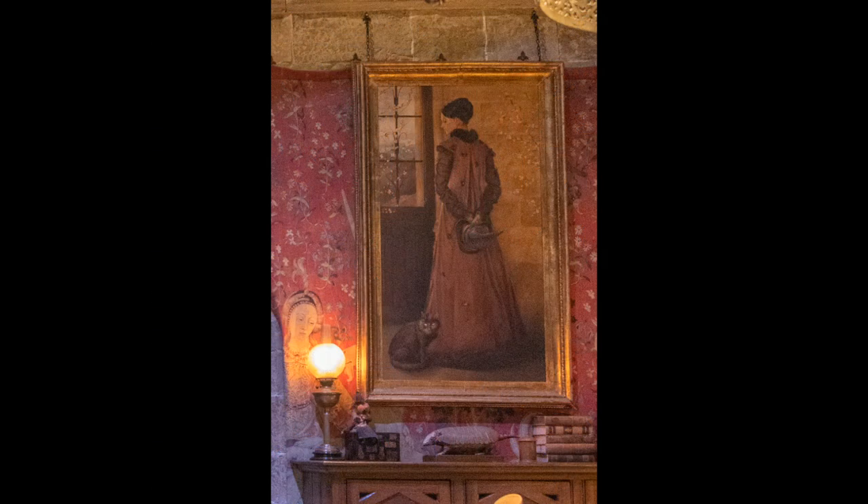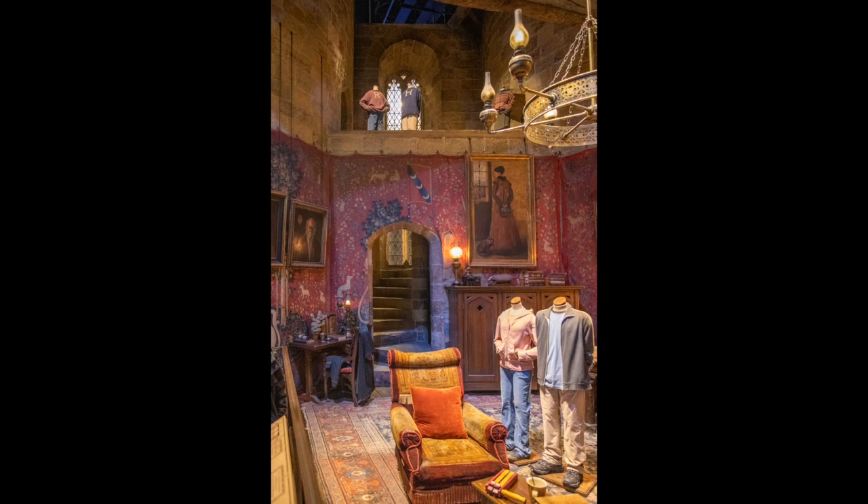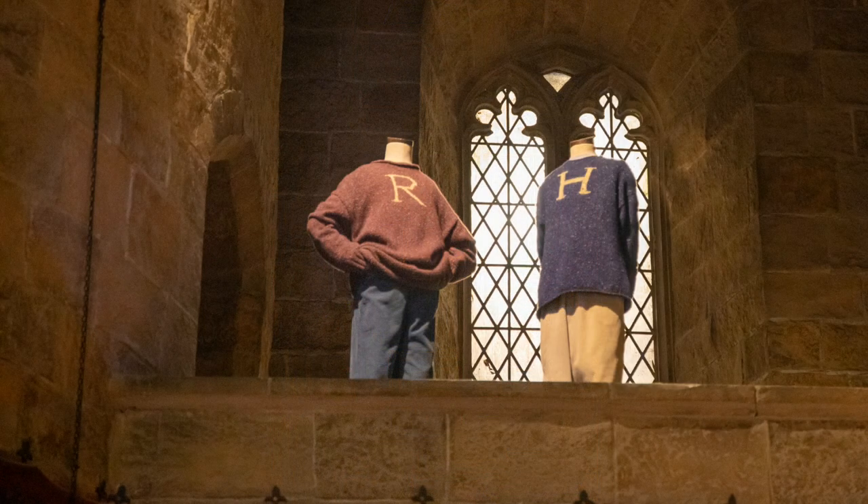To the right of the archway hangs a portrait of Professor McGonagall. Don't forget to look up, because here are Harry and Ron's Christmas jumpers.